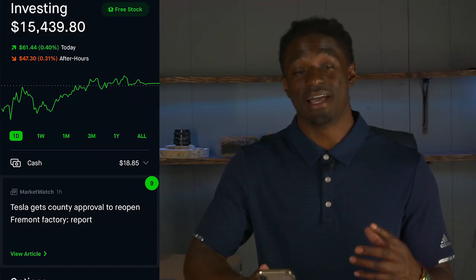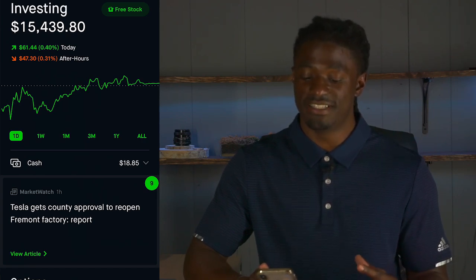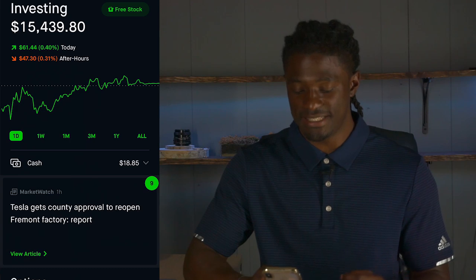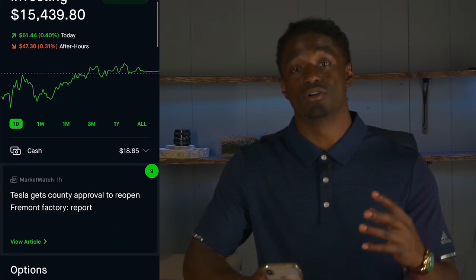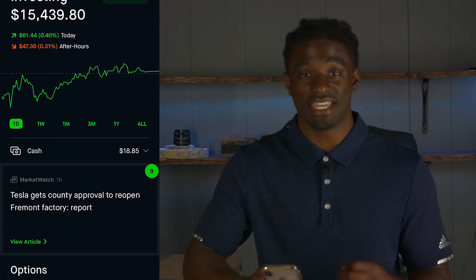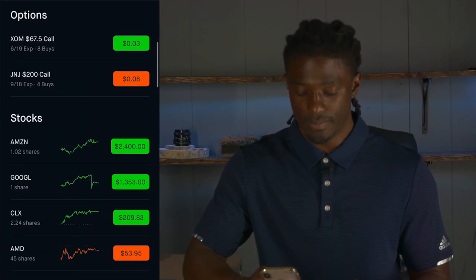Right now my Robinhood portfolio is currently sitting at $15,439.80. If we scroll down, I'm going to go directly to my top monthly paying dividend stock, and it is a REIT. My top monthly paying dividend stock is AGNC.